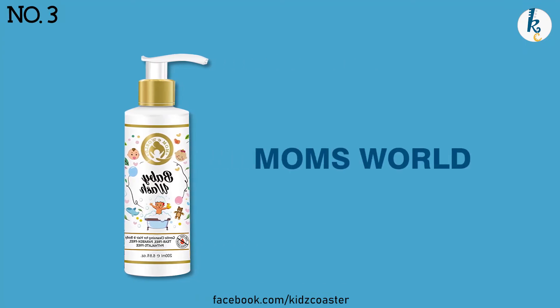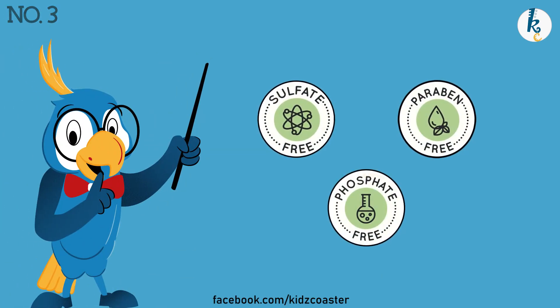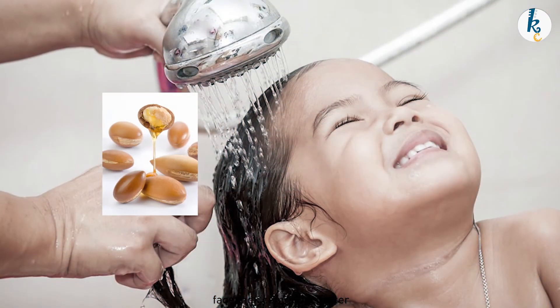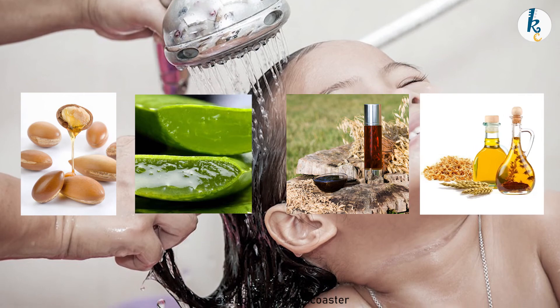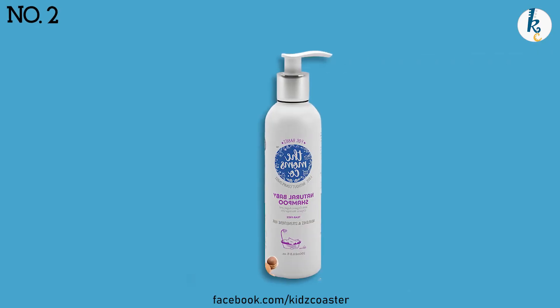Cleansing shampoo from Mom's World stands out as a complete cleanser that can also be used for kids' body wash, with no sulfates, parabens, phosphates, or eye-numbing agents. This clinically approved formula bags a 4.4 rating. The ingredients specially include organic Moroccan argan oil, aloe vera, oat extract, and wheat germ extract that keep hair healthy and shiny.